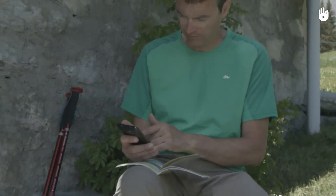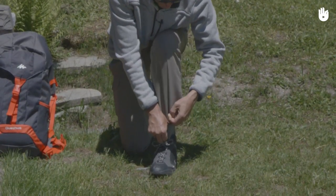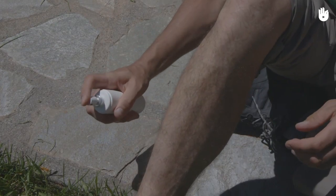To reduce the risk of being bitten, wear large and closed clothing, making sure that it covers all of your skin. If your trousers are not closed at the bottom, tuck them into your socks. You can also use a tick repellent on your skin and clothes, but make sure you read the product warnings.